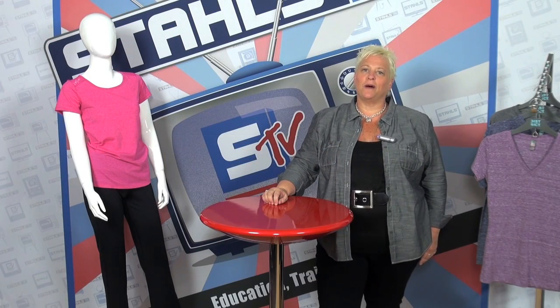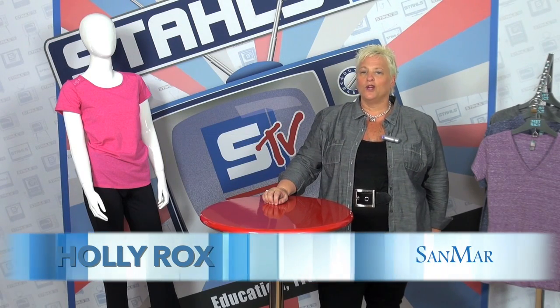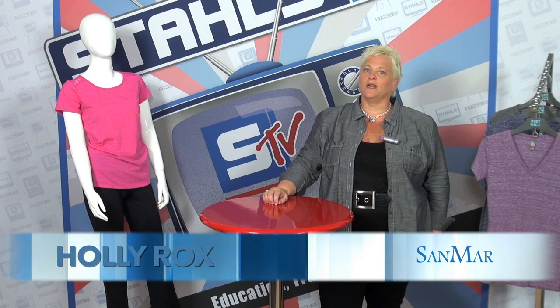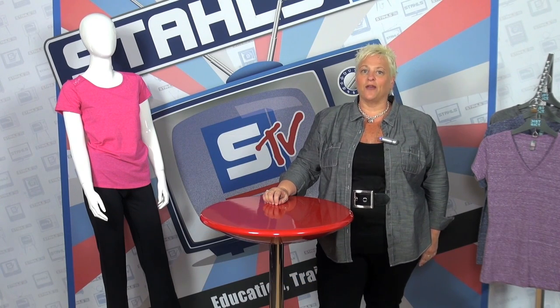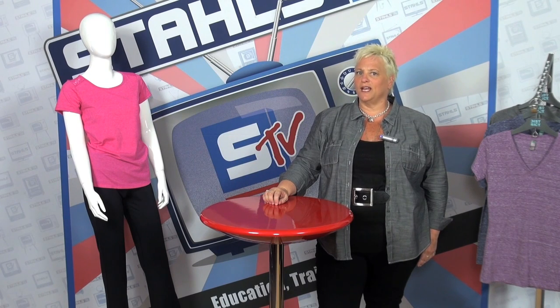Today I'm here to talk to you about TriBlend fabric. TriBlend is literally the combination of three different types of threads combined together to create a really interesting and unique look, feel, and drape.